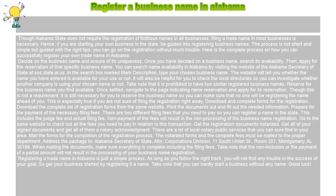Prepare for the payment of the necessary filing fees. There are two different filing fees that you need to pay so you can register a name in the state. This includes the judge fee and the actual filing fee. Non-payment of the fees will result in the non-processing of the business name registration. Go to the same website to check out all the fees you need to pay in relation to this transaction.